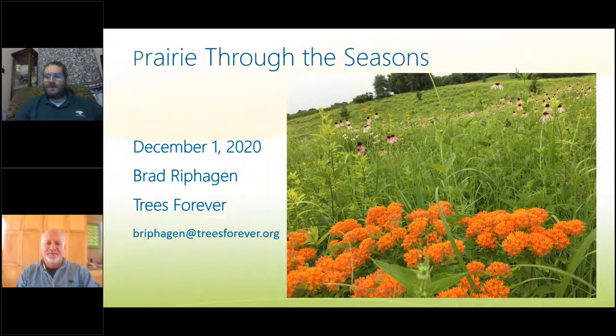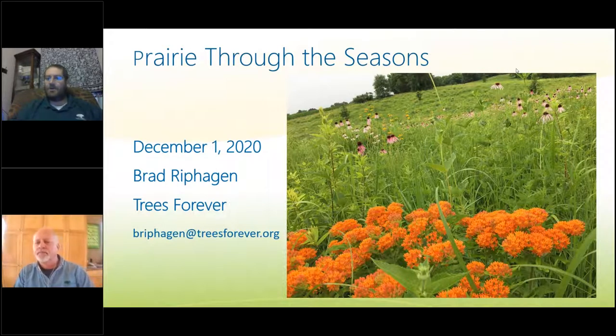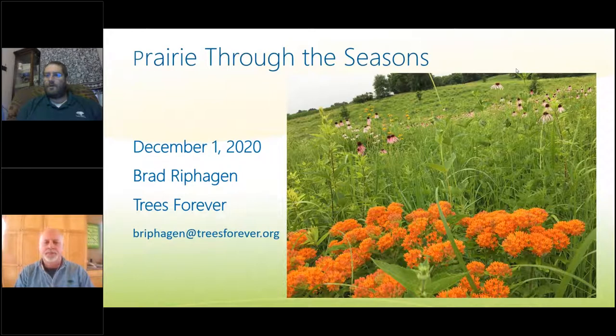Welcome to folks that may have logged on early. My name is Jeff Jensen, Field Coordinator and Program Manager with Trees Forever. I'm here with my colleague Brad Riphagen, who is also a Field Coordinator and Program Manager. We're excited to take you on a whirlwind tour of Prairie Through the Seasons. You should be able to hear and see us. If there are any issues, let us know in the chat box or questions box.